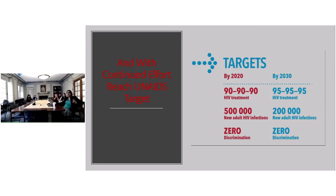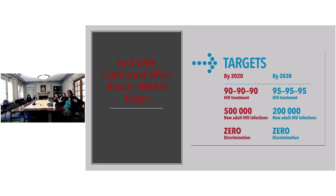If we do all that, maybe we can reach the UN AIDS targets by 2030 — where 95 percent of patients should be diagnosed, 95 percent should be on treatment, and 95 percent should be virally suppressed. These are worldwide numbers. And then zero discrimination — we need zero discrimination even here still.